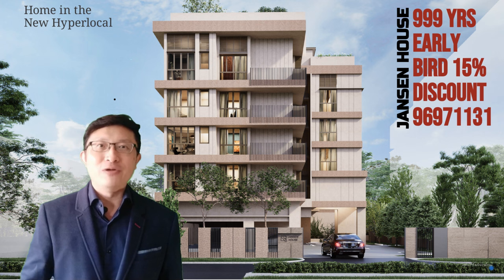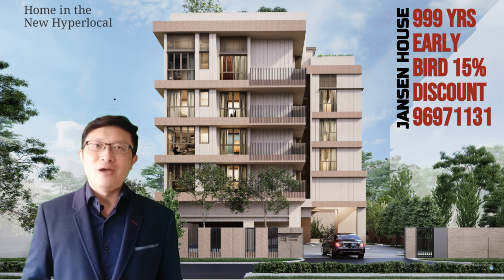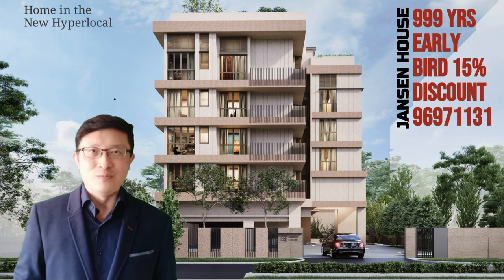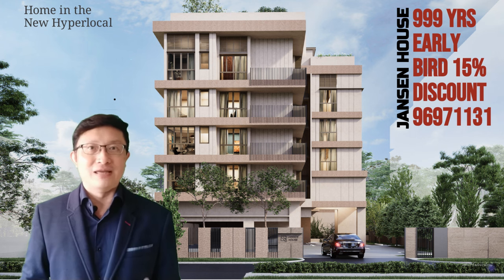The ideal location offers seclusion without isolation. You're just a hop away from Covan MRT station, making commuting to exciting places like Clarke Quay, Outram Park and Chinatown a breeze. With shopping centres, stadiums, swimming complexes and reputable schools nearby, it is perfect for families with children.